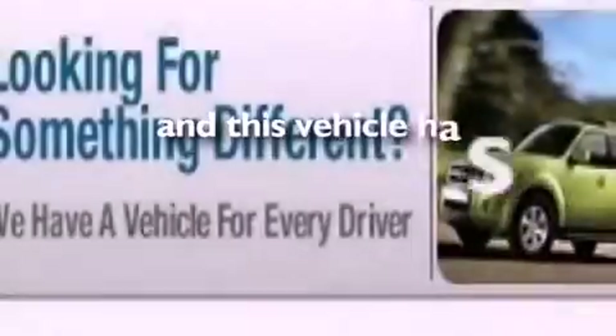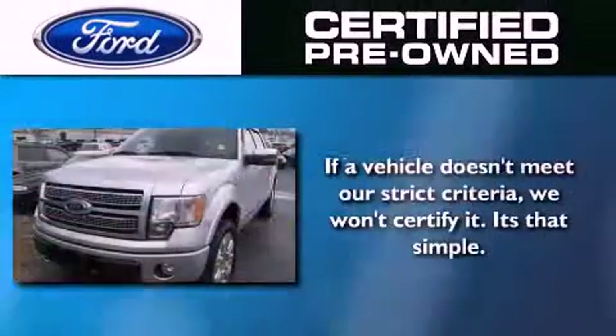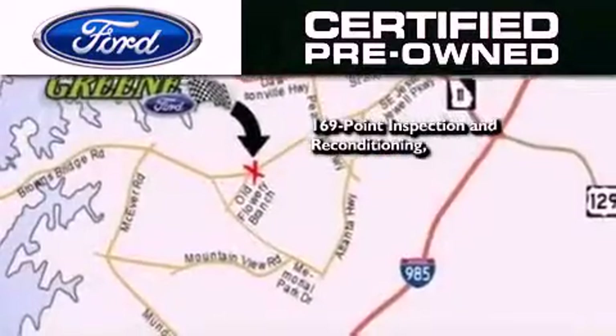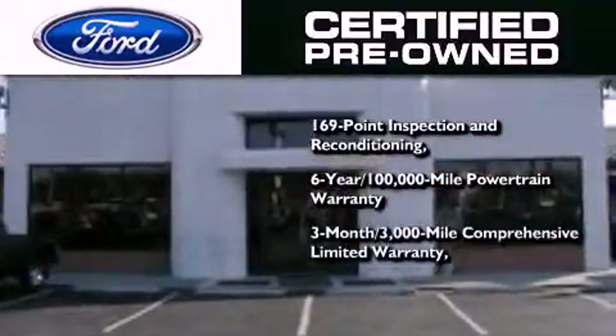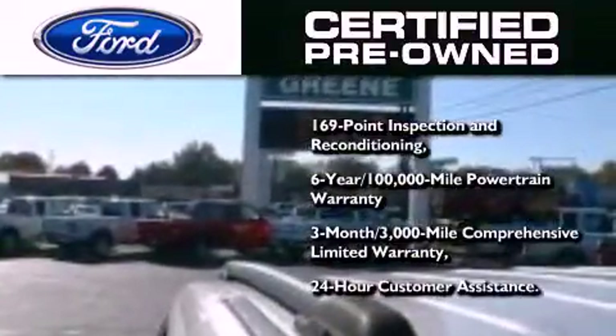This vehicle has less than 56,000 miles. The Ford pre-owned certification includes a 169-point inspection and reconditioning process, a 6-year 100,000-mile powertrain limited warranty, and a 3-month 3,000-mile comprehensive limited warranty, plus Ford Motor Company's 24-hour roadside assistance program.